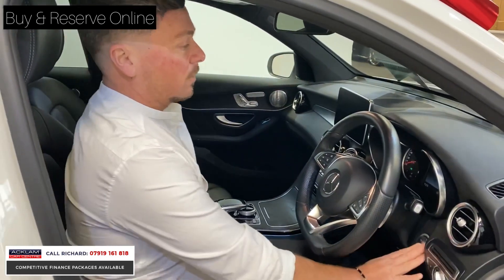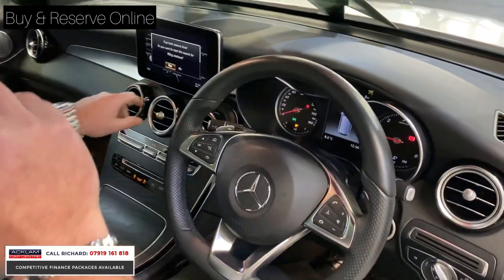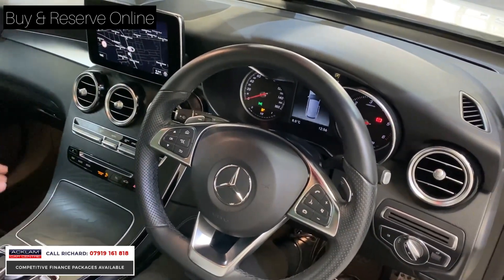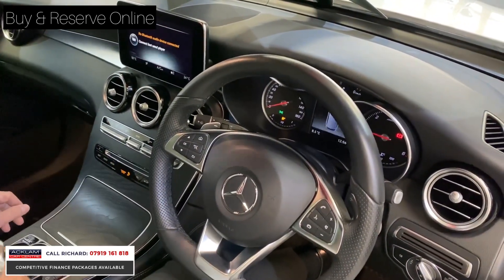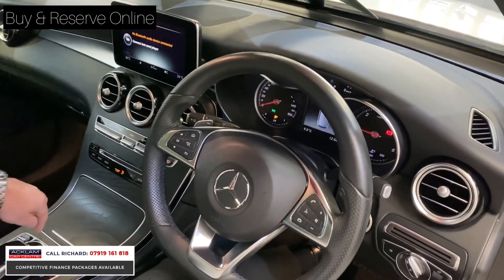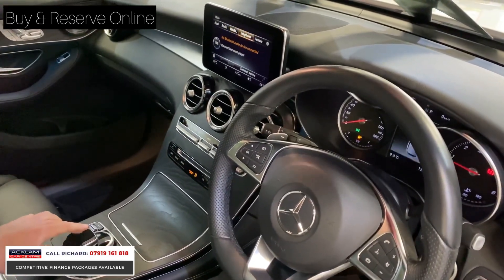In the premium plus model you also get a higher grade screen — larger with better resolution. We've got everything you're going to want: sat-nav, DAB radio, and a media player with Bluetooth. You can control the screen with a little jog dial here, or you can use the touch button with finger touch recognition, which works really well.